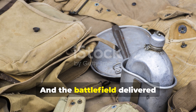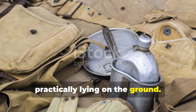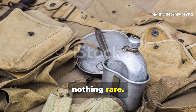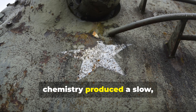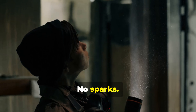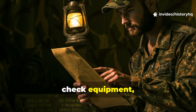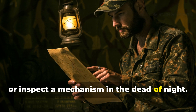And the battlefield delivered ingredients so common they were practically lying on the ground. Rust. Vinegar. Nothing glamorous. Nothing rare. Just two mundane materials whose chemistry produced a slow, stable, glowing reaction. No flame. No sparks. Just a ghost-level illumination — steady enough to read small notes, check equipment, trace lines on a map, or inspect a mechanism in the dead of night.